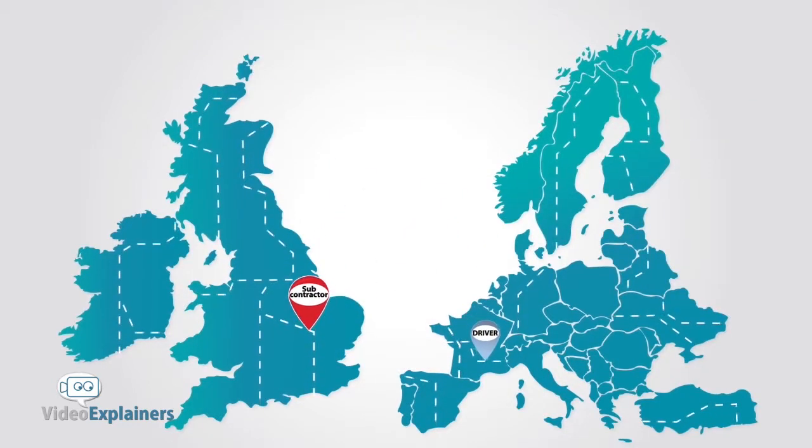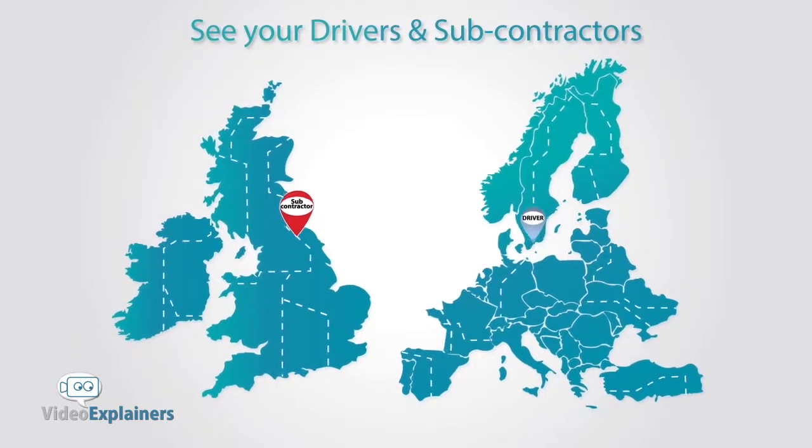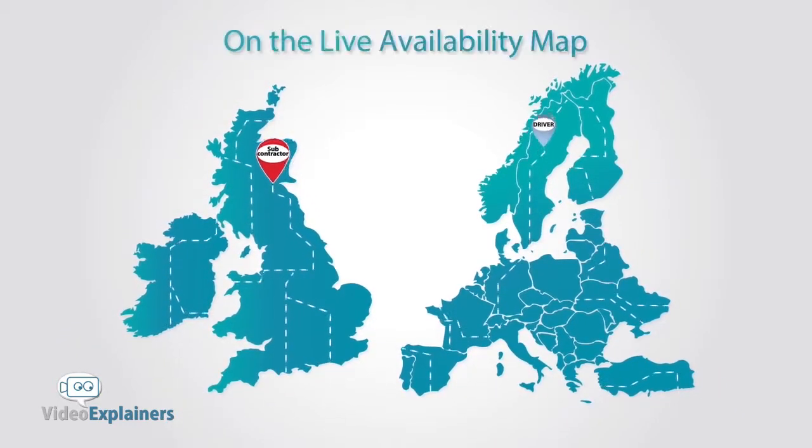You'll even be able to GPS track their progress on the go and see where your drivers and subcontractors are on the live availability map.